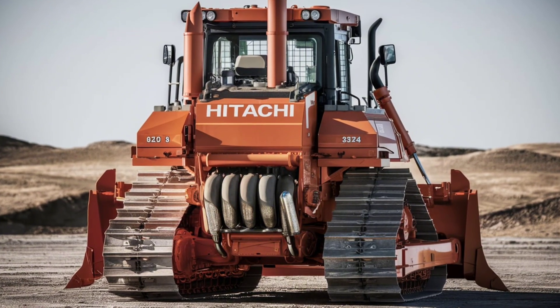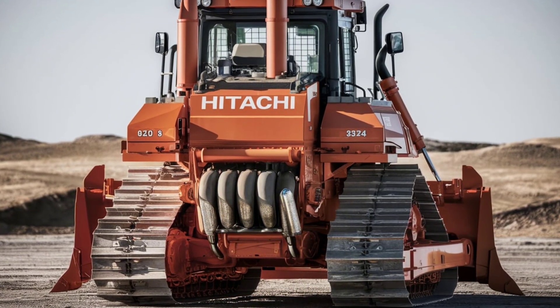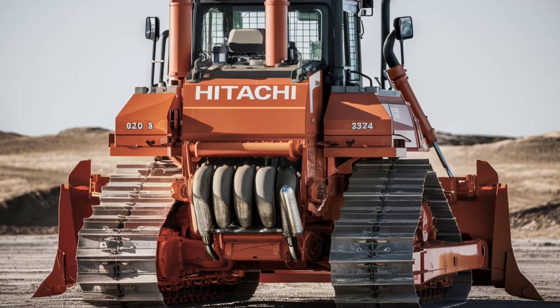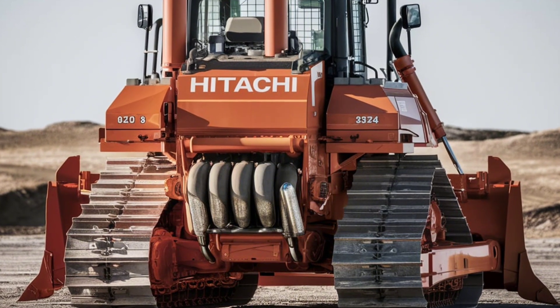In today's digital age, connectivity is key. The DX45M comes equipped with Hitachi's exclusive telematic system, providing real-time data on machine health, location, and performance. This system not only helps operators monitor usage,